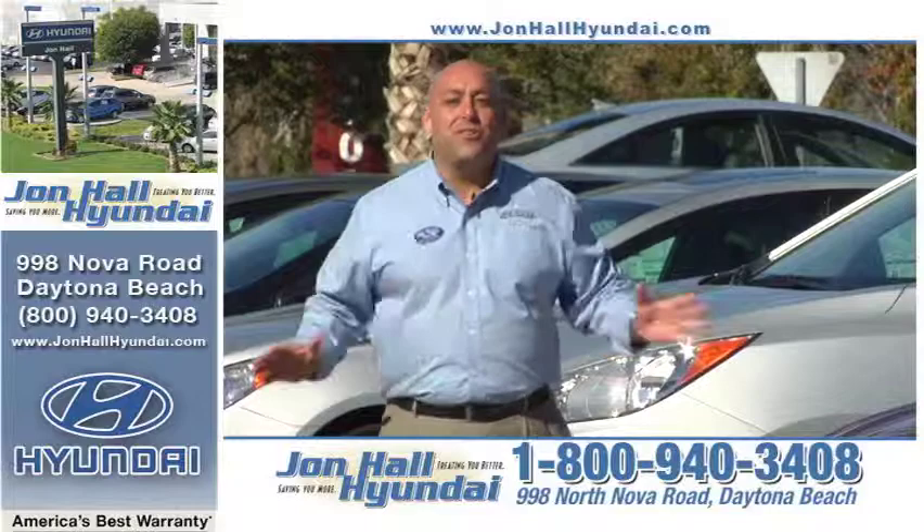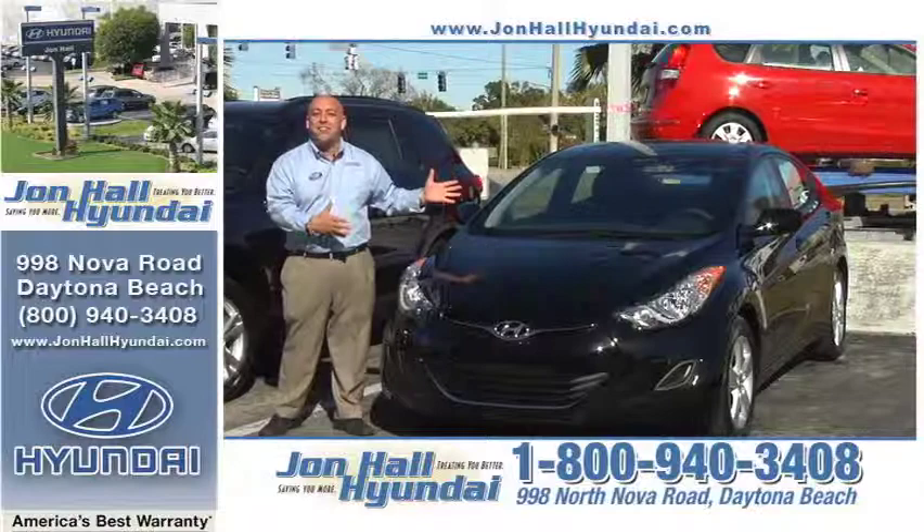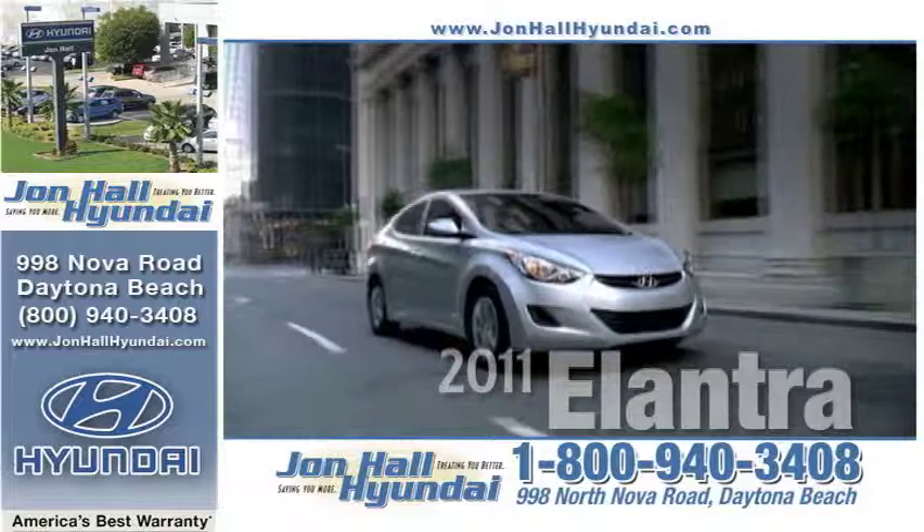2011 is here — new year, new Hyundai. In 2011, we have them all: the Sonata, the Tucson, the Genesis, the Santa Fe, and for 2011, the all-new Hyundai Elantra. It's a new year and time for the new John Hall Hyundais.